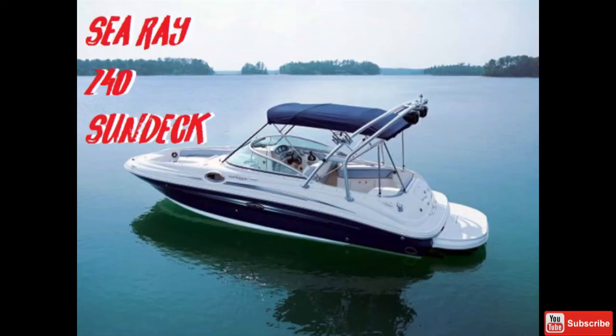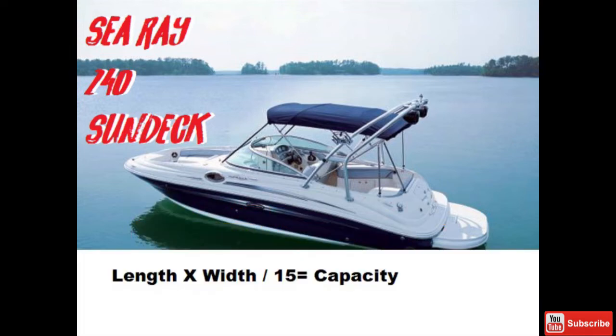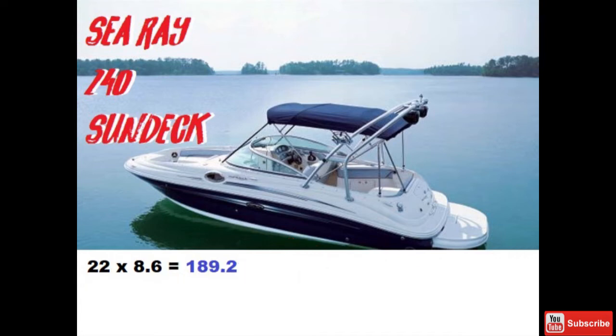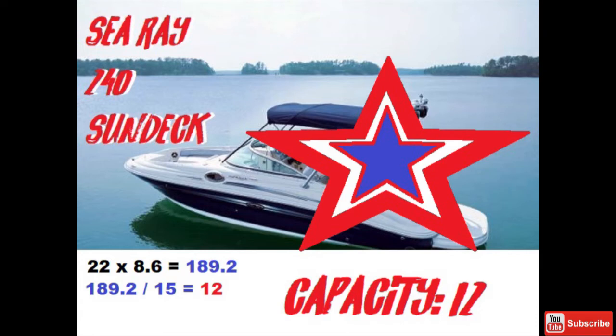Now let's look at the Sea Ray 240 Sun Deck. There's no question it's longer — they're the same width — but there's a lot more room. It has a length overall of 26 feet 4 inches, a length without platform of 24 feet 3 inches, and an actual running surface of 22 feet even, transom to bow eye. Using the formula length × width ÷ 15, you might guess a capacity of 15 people — but that's wrong. This is a true example of how companies differ. If you apply the running surface times the width of 8.5 feet and do the math, you'll get the actual capacity rating. The issue is that 'length overall,' 'length without platform,' and 'running surface' should be more clearly defined when classifying boat capacity ratings.